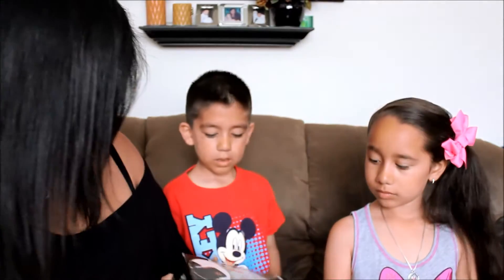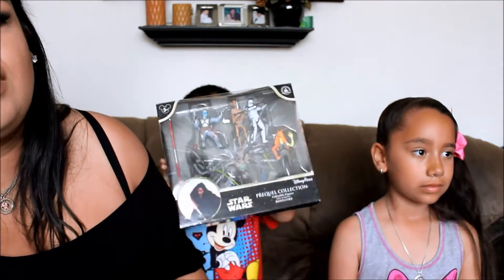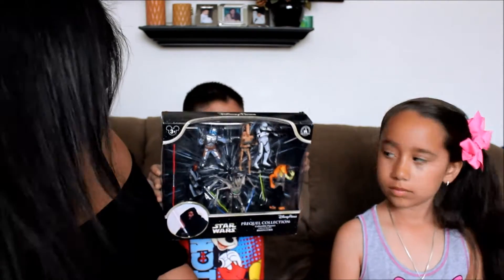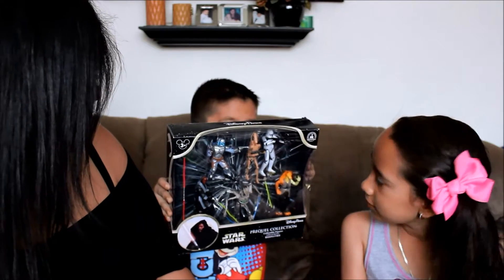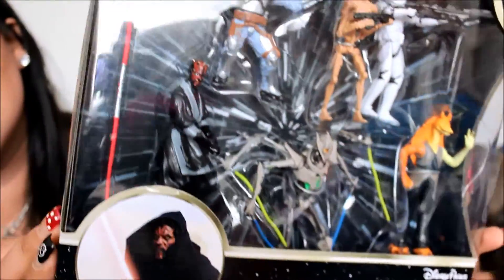Bernie got this one — it's not for the 60th but he likes Star Wars so that's what he wanted. Just his little action figures, and these were $16 — he really, really wanted to get them.